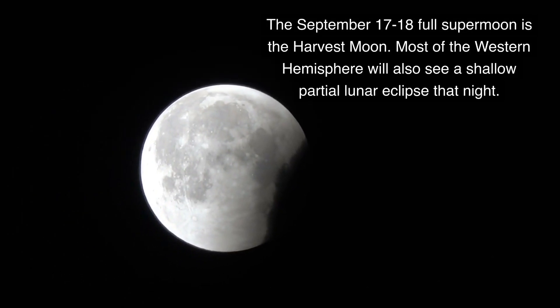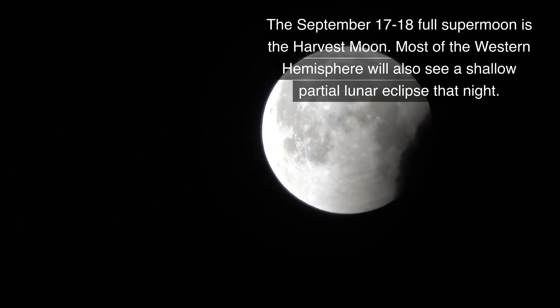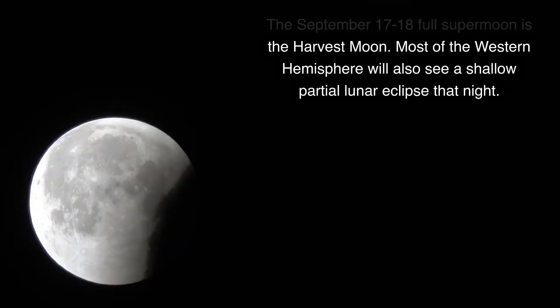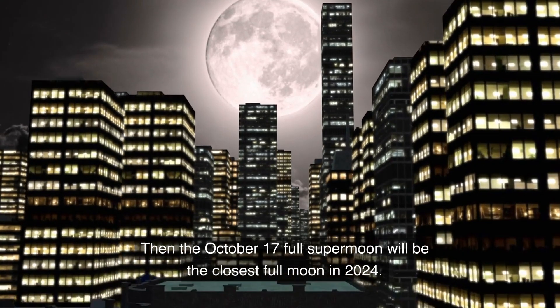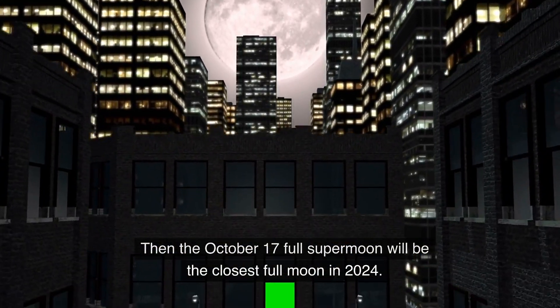The September 17th–18th full supermoon is the harvest moon. Most of the eastern hemisphere will also see a shallow partial lunar eclipse that night. Then the October 17th full supermoon will be the closest full moon in 2024.